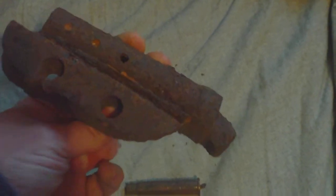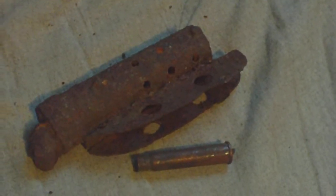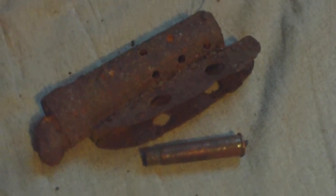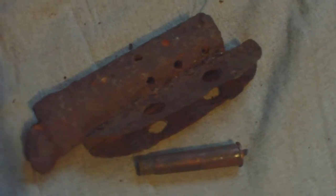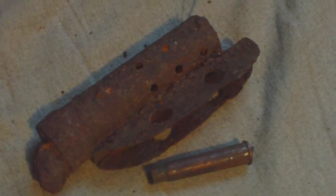Just typical Normandy finds, found by workmen extending a road surface back in the 1990s. Some people would regard it as scrap, but personally I find battlefield relics quite interesting — yet again, another relic from the Normandy campaign.